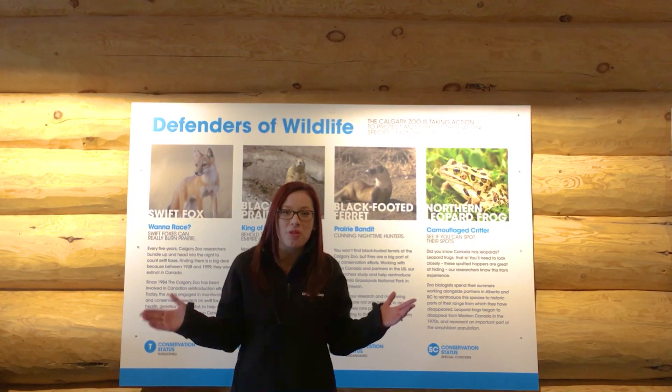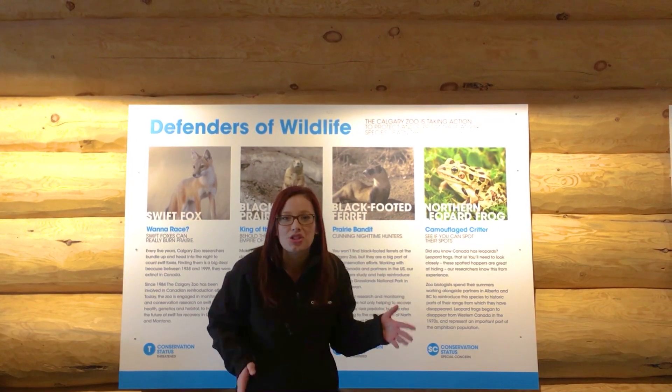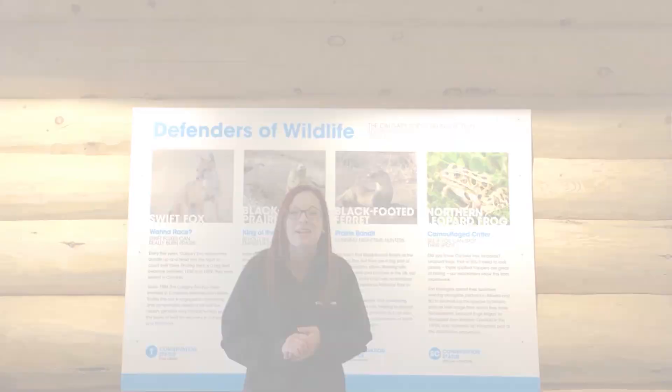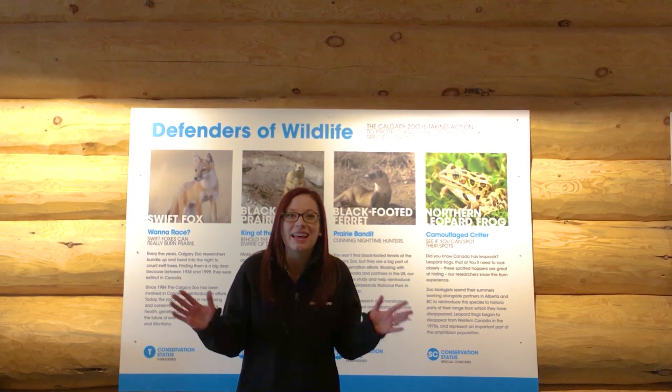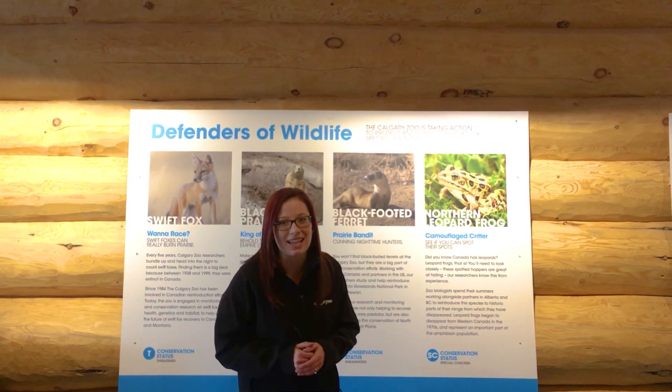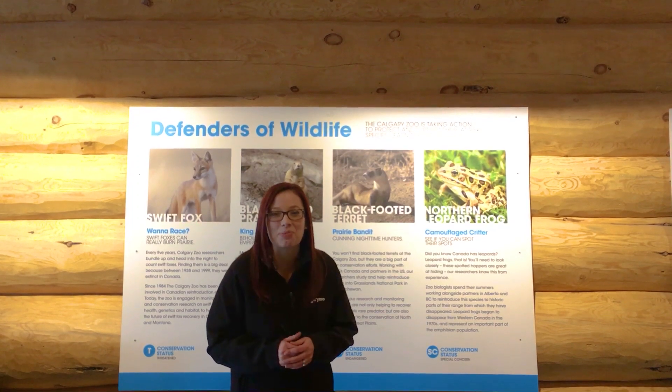We're also sending you home with a fun activity sheet today, full of puns and jokes and a Northern Leopard Frog count-the-dots exercise. Have fun doing that, and let us know if you've enjoyed today's Daily Dose at Home. Thank you for supporting wildlife conservation.